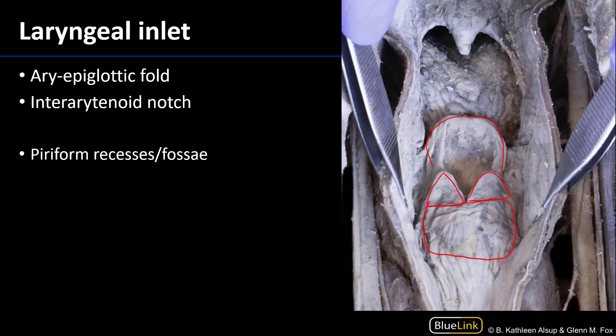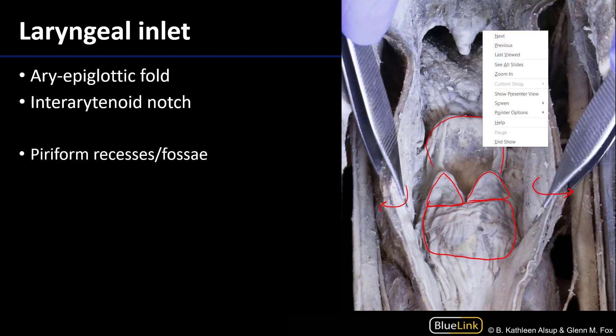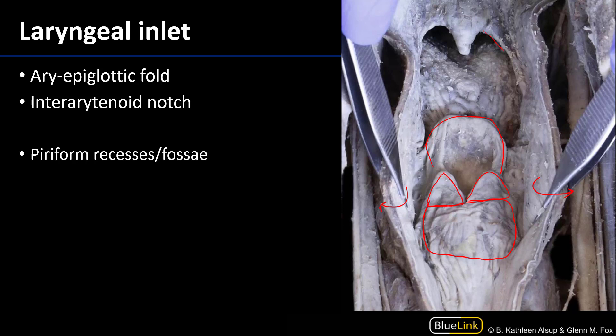The walls of the laryngopharynx have been incised and are being pulled laterally. Superiorly here this would be the palatopharyngeal folds, the uvula, and this rugose area is the root of the tongue.